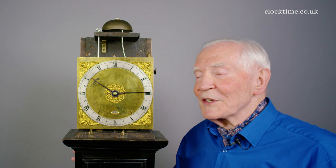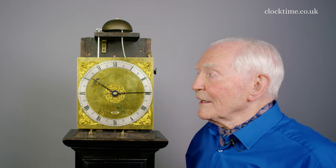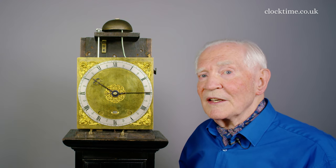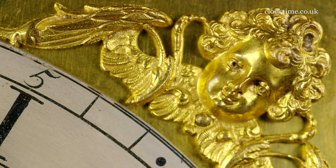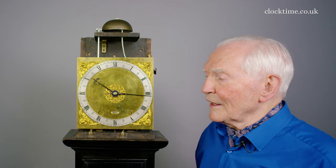The dial is interesting because rather than being the standard matting, which is done with a roller or a punch, the whole of the plate has been polished to a mirror finish and then has been mercury gilded. The very narrow chapter ring is brass, which has been silvered. The spandrels here again are of the highest quality, the detail enhanced with chasing to give these beautiful sharp little cherubs smiling away all around the dial.